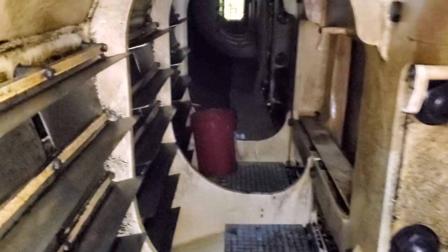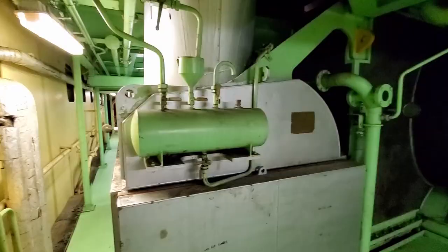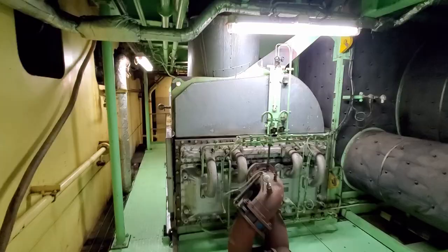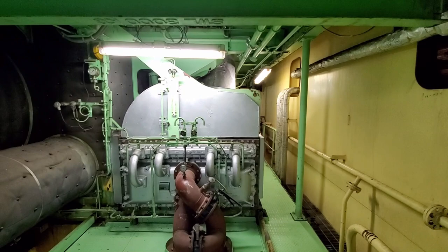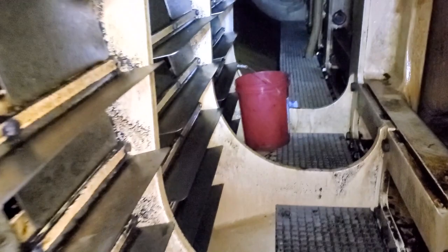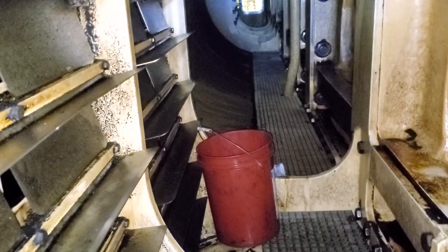Same thing here — cylinder number seven. These louvers right here are for the air cooler. We have two air coolers on the ship; if you watched the engine room video tour you would have noticed them. I'll try to do another engine room tour soon. Those are the louvers for the air cooler — this is number two. We're going to keep walking; it's a little limited on space right here.